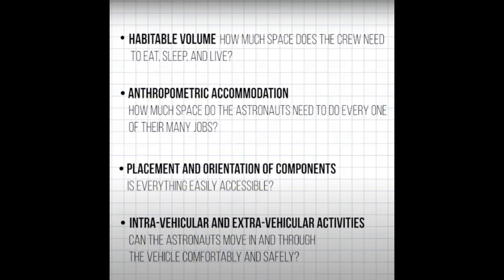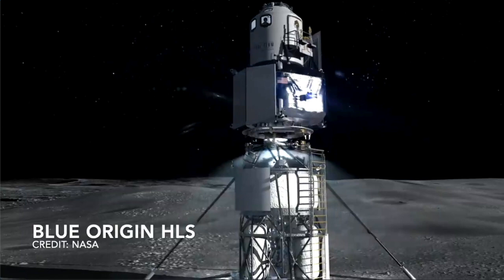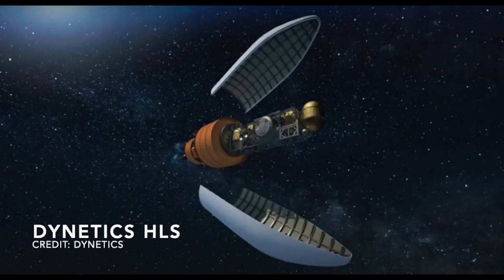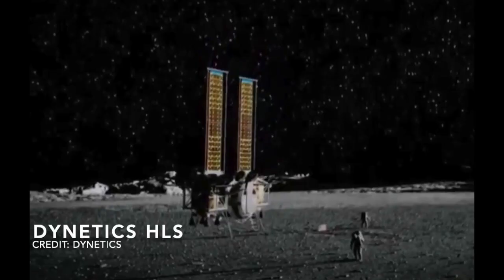There are several features that make this lunar lander stand out from others being considered by NASA. The low-slung design will allow for easier and safer access to the lunar surface. There are only six steps with railings that the astronauts have to encounter to either exit or enter the lander. Blue Origin's design, on the other hand, has a much longer ladder that must be scaled, since their lander is 40 feet tall. The Dynetics lander is totally reusable, not so with the other designs. It must be refueled, which can be done on the lunar surface if and when we can manufacture fuel on the Moon, or in orbit from a cargo spacecraft launched from Earth containing fuel.